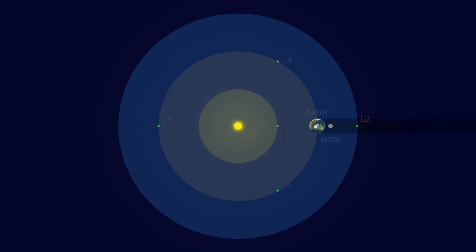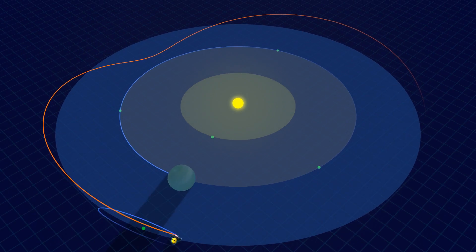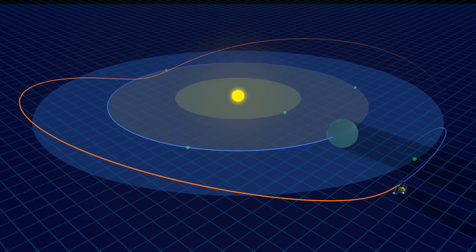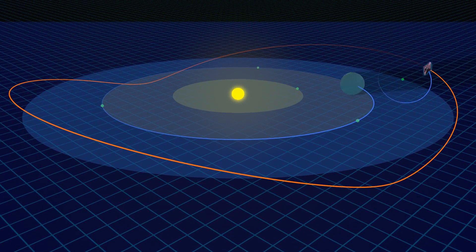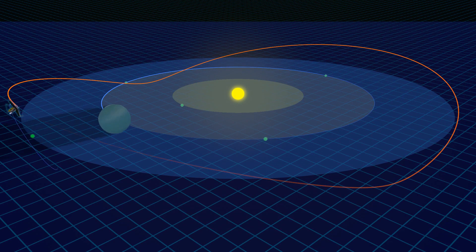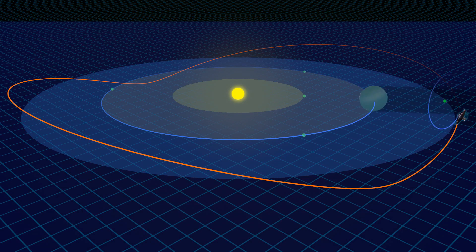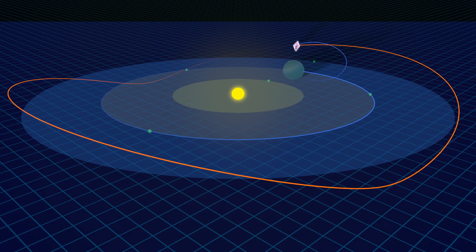The Sun-Earth L2 point is where Webb's orbit around the Sun is synchronized with Earth's. At this point, one million miles from Earth, Webb is free from the thermal influences of the Earth and all eclipses. Additionally, the Sun, Earth, and Moon — the brightest objects in the sky — are hidden by the deployed SunShield, giving Webb a dark, cold, and stable environment to carry out its mission of discovery.